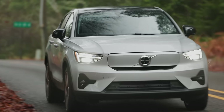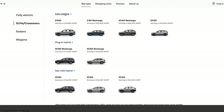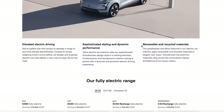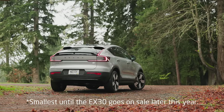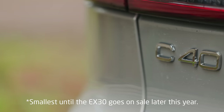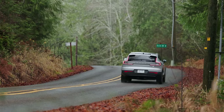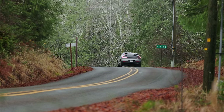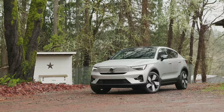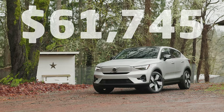Volvo is continuing to make big moves in electric. If you go to their website right now you will see a majority of the vehicles they offer are electrified. The C40 is the smallest all-electric option, starting at just under $54,000, and it shares a lot of hardware with the more rugged XC40. The model we're testing today is the Twin Motor Ultimate, priced at $61,745 US including destination.